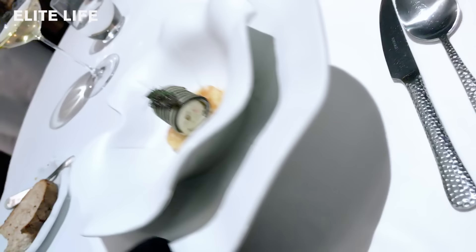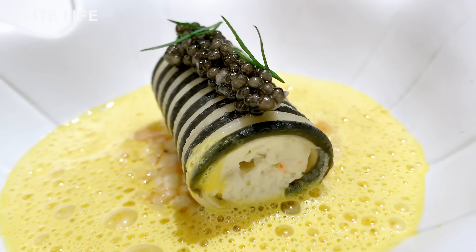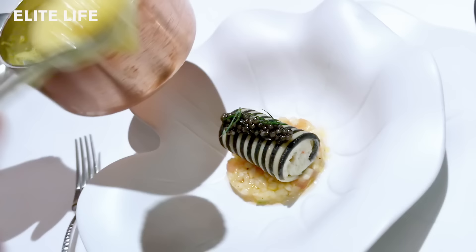Here we have the next serving, which is the Marinda tomato from Sardinia in Italy, king crab from Finnmark, an Iranian saffron sauce, and platinum caviar from Gastro Unica.